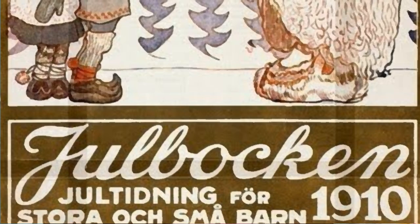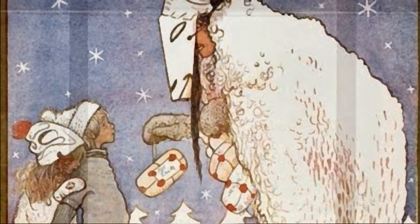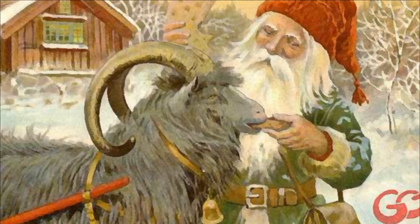The Yule Goat may be the oldest winter, Christmas, or Yule symbol that still persists today across Scandinavia. However, the traditions associated with the goat have changed countless times throughout history. With roots in old pagan practices and likely connections to the Viking god Thor, the Yule Goat plays an integral role within old traditional Christmas and wintertime practices of the Nordic people, which, unfortunately, are now being lost as fewer people partake in them each year. That was today's video on the Yule Goat, or Christmas Goat, from across Scandinavia. I hope you enjoyed it.